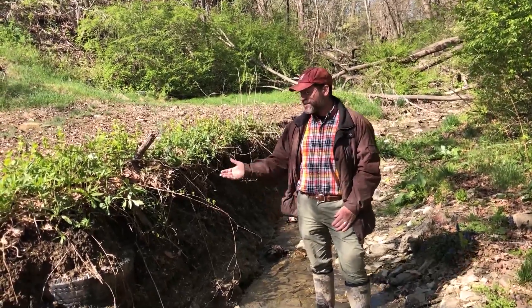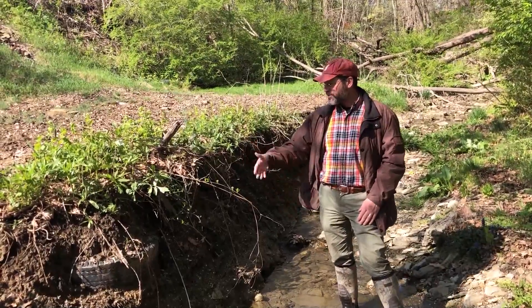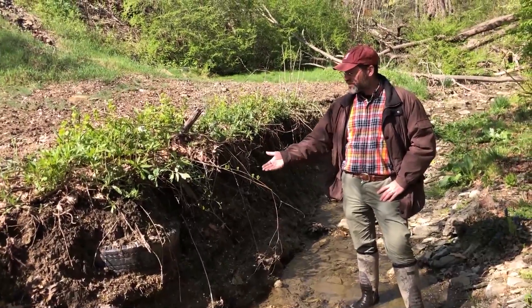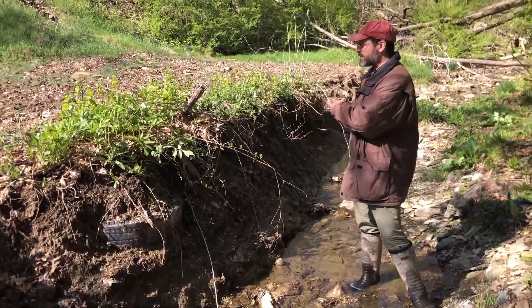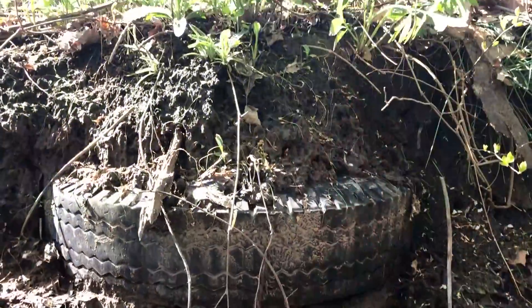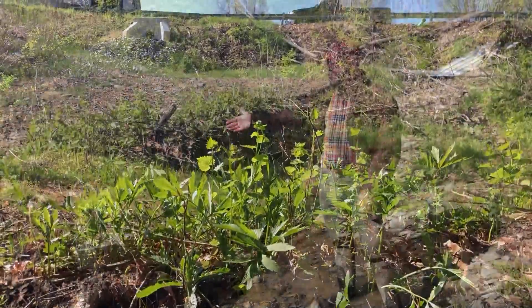Right here we can see there's a lot of stream bank erosion and junk — what we see here is evidence of what's called legacy sediment. This tire really shows you that the bank was at a much lower level, and at some point a lot of sediment washed in from upstream, piled onto this area, and buried junk and other features under this sediment.